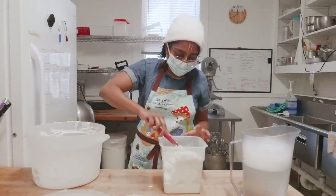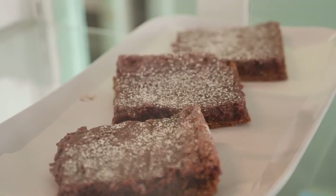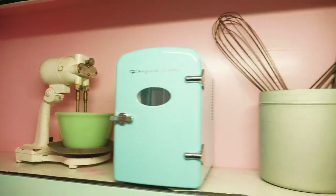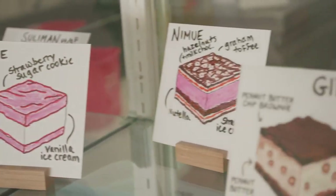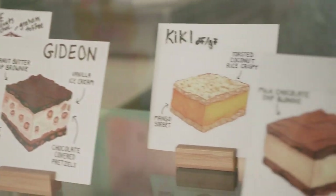We make ice cream sandwiches from scratch. We make other frozen novelties from scratch. My wife and I started making ice cream sandwiches in Columbia, Missouri when we were grad students in 2019. And we decided to name all of the ice cream sandwiches after witches because we couldn't resist the pun. And then it has just been so fun to continue that tradition — I have to stay up to speed on my witch media.